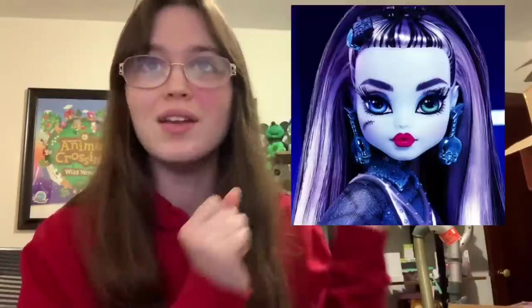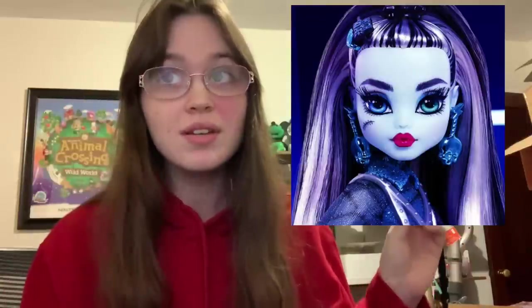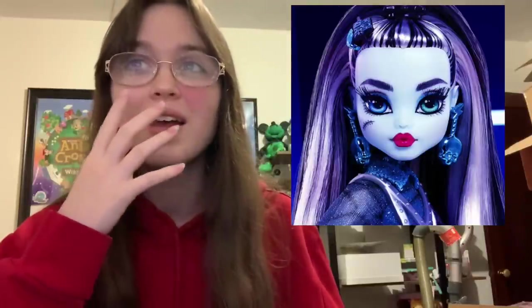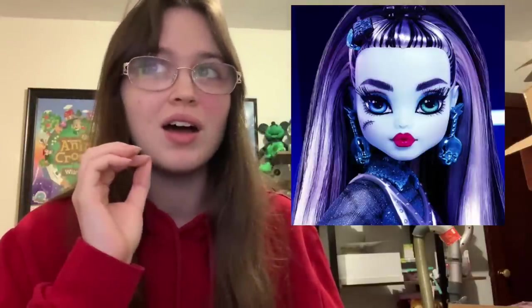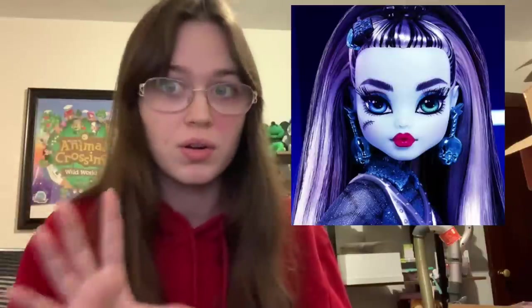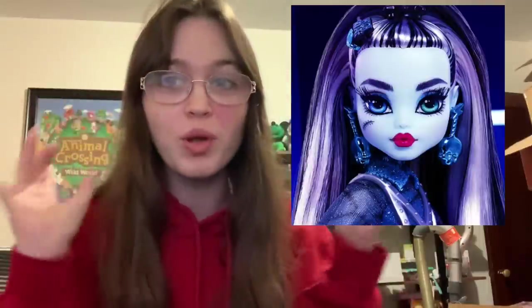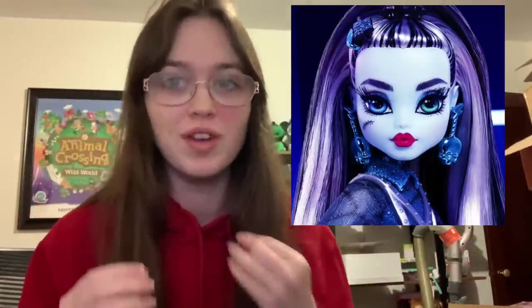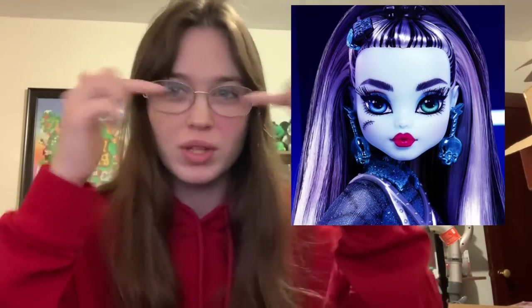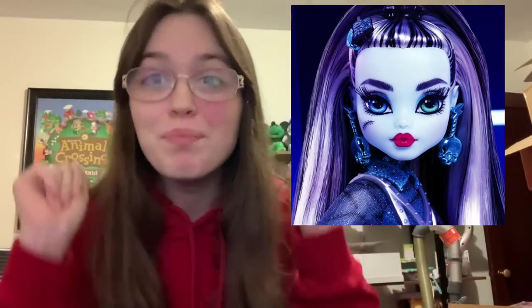The first one I'm looking at is Frankie, and this is the picture that made me die. This is the prettiest Monster High doll I have ever seen. She looks so good. I've been seeing a lot of hate towards this one, but I don't see where it's coming from because I think this is the prettiest Frankie by far. That face paint is most likely the hand-painted prototype, but if the released dolls come out with anywhere near that look, I'm 100% sold. She is beautiful.